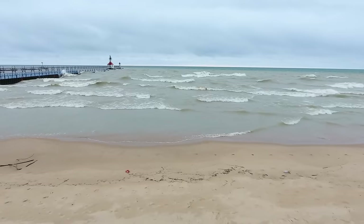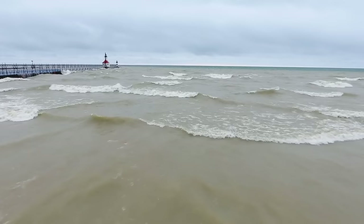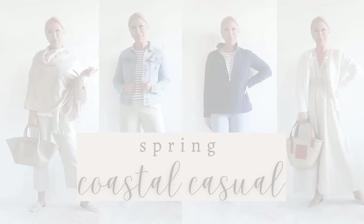I live on the water in my homes in both the Florida Keys and Northern Michigan. In both areas, we've been wearing coastal casual outfits for years. We didn't need the fashion industry to tell us it was trendy. So today, I am sharing with you coastal casual outfits for spring.